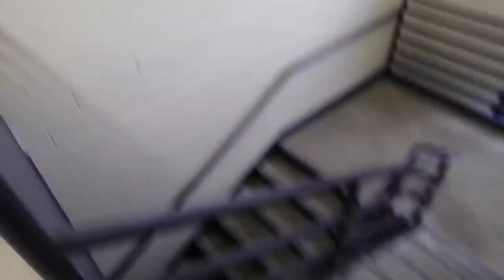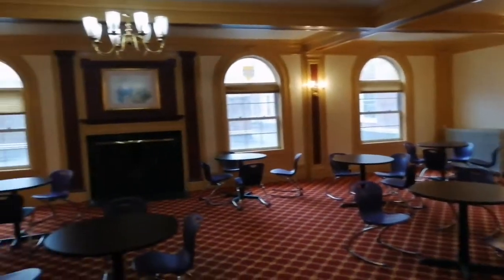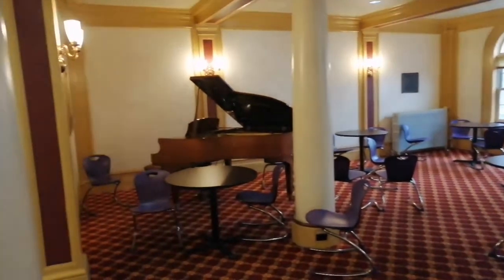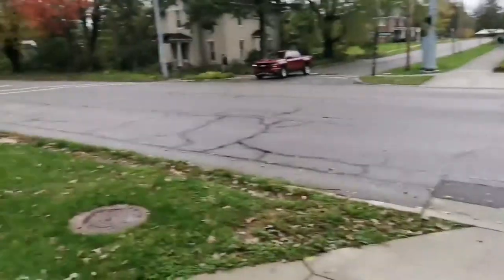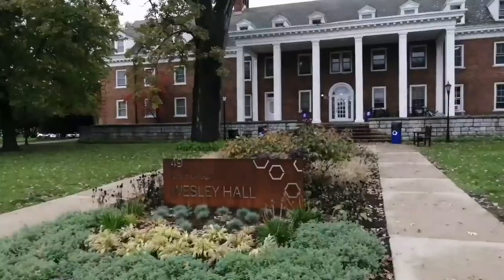I'm just getting out of my dorm room, shutting that door, and heading out from the third floor all the way down to the first floor to go outside. We're now in one of the many common spaces where students can hang out, and there's also a piano. We're going to jump right outside to the front of Wesley Hall, where all first years live — where I'm living too.